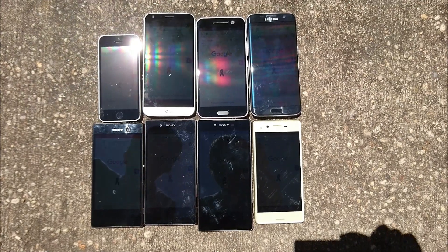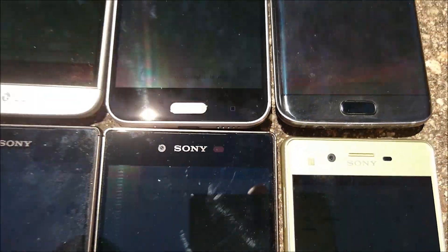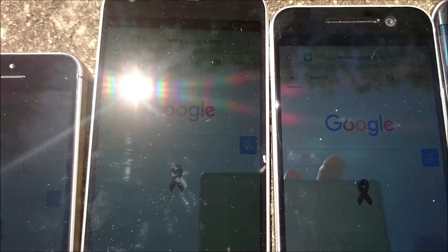Alright guys, so here's a look at all the phones with Chrome up — the same browser. Pretty impressed by the S7 Edge and HTC 10. All these are on Adaptive Brightness and on Maximum Brightness as well.